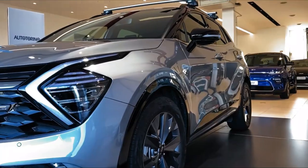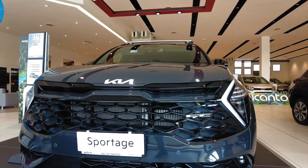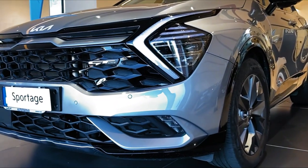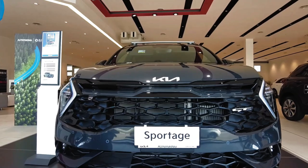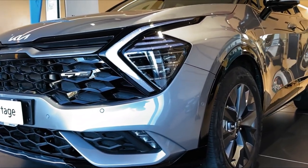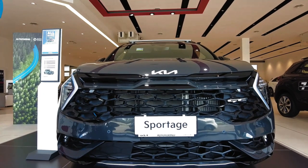What's new for 2023: the Sportage enters a new generation for the 2023 model year and shares its platform, technology, and powertrains with the Hyundai Tucson, which was redesigned for 2022. The mid-range EX appears to offer the most value, adding desirable features such as the larger 12.3-inch infotainment screen, wireless smartphone charging, and heated front seats.